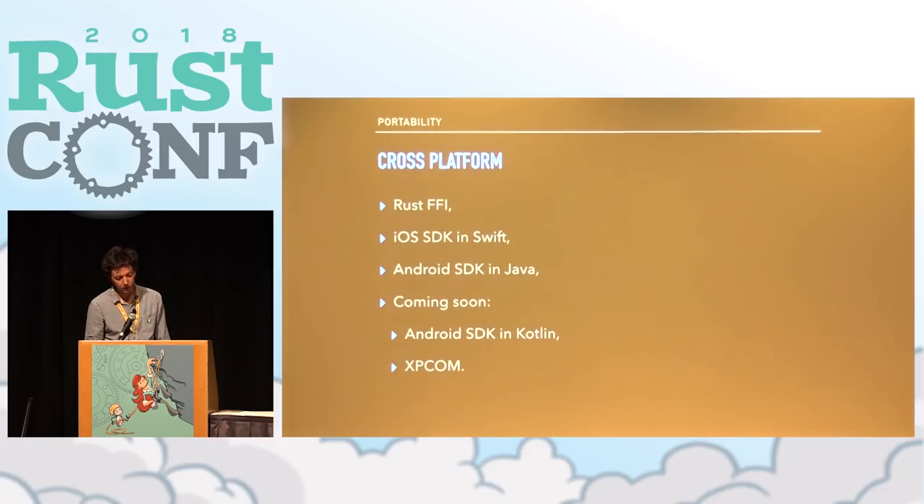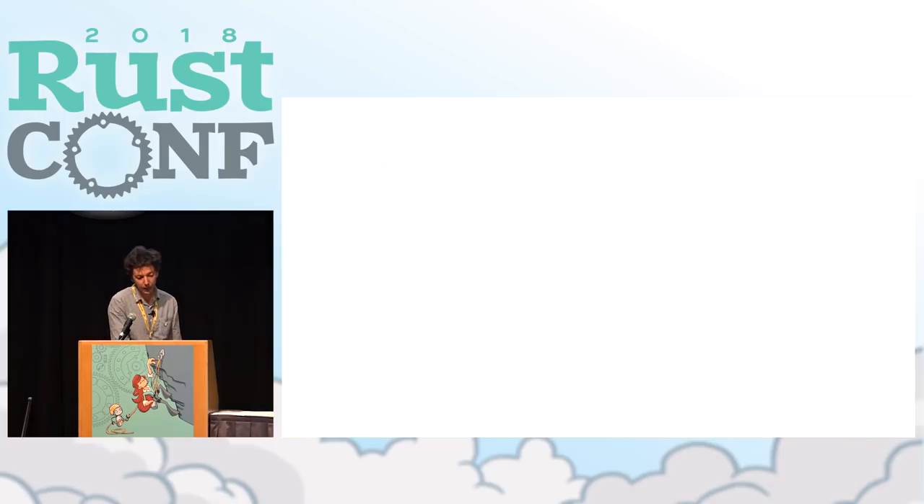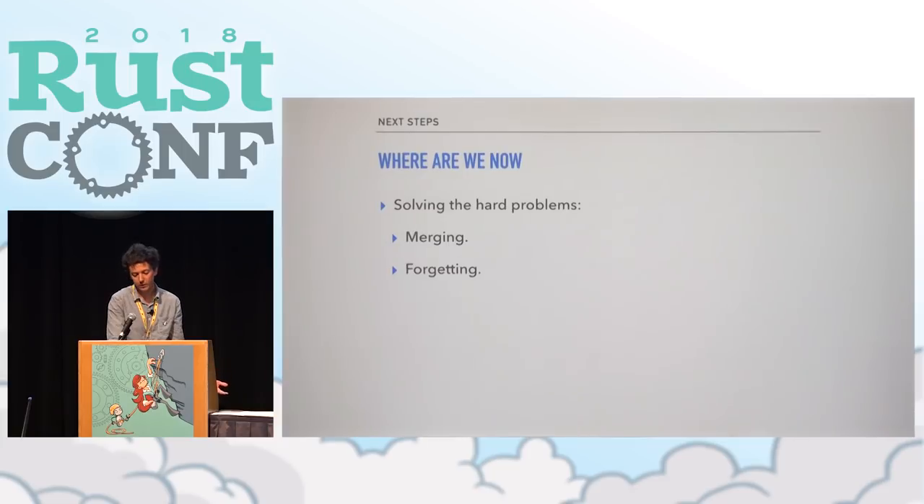Soon we'll have SDKs in Kotlin — apparently the hot new thing — and XPCOM integration for Firefox proper. Right now we're still solving some of the hard problems: syncing is a work in progress with various merging algorithms being developed. We're working on forgetting data, which is important for both privacy concerns — the right to forget, the ability for people to erase history from their log — and from an engineering perspective, since you have an infinite log in a finite universe and it just won't work forever. We're still evolving our API a little as we build our internal consumers.